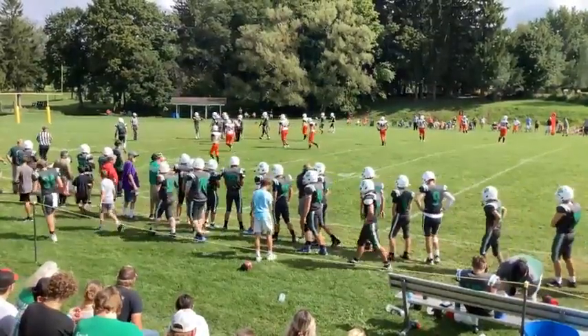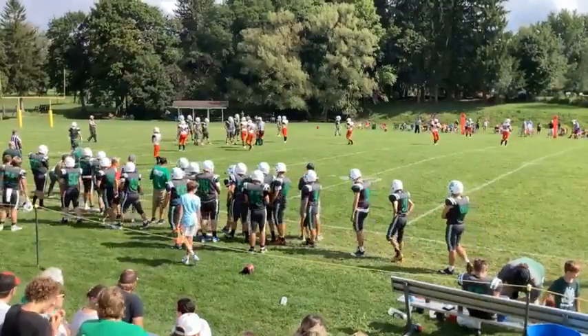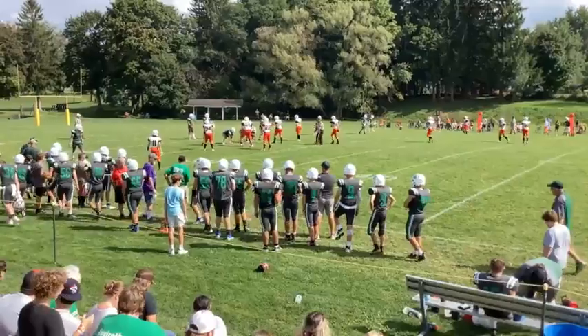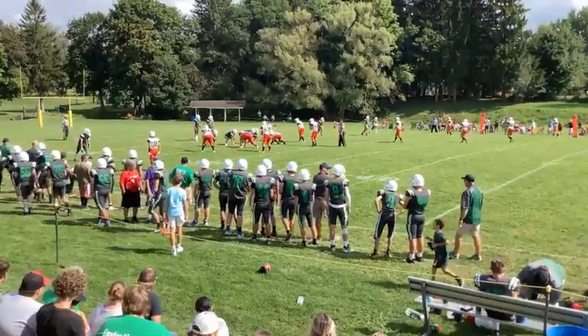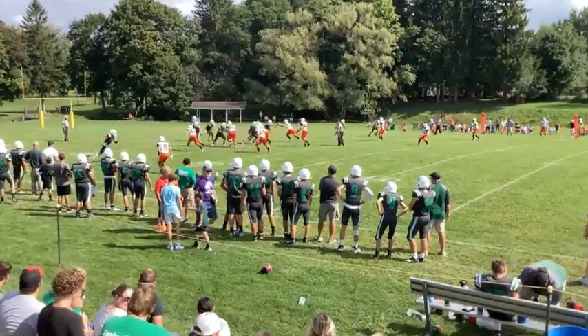We'll take this moment to thank First Place Autoglass. Wolfpack Football and the Sports Stream thanks them for their support. Owner and glass tech Robert Leonard installs automotive glass and works with all major insurance companies. Channel 98 support thanks First Place Autoglass for their support.